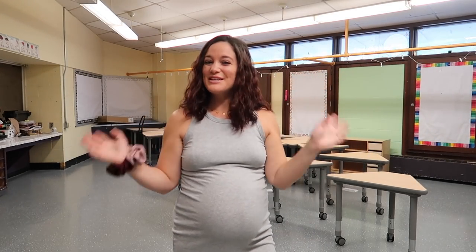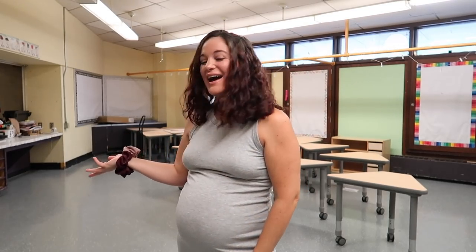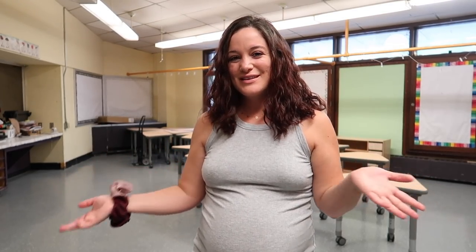Hello, welcome back to my channel and welcome back to my classroom today. I am going to be setting up my classroom for the 2021-2022 academic school year.